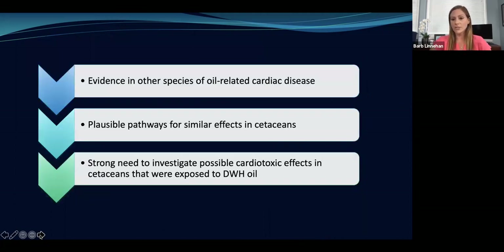With the evidence in other species of oil-related cardiac disease, and plausible pathways for similar effects — we know dolphins are exposed to the oil, we've seen them swimming through it; they can be ingesting it, inhaling it, and it's also getting in contact with their skin — there arose a strong need to investigate: are dolphins having cardiotoxic effects after being exposed to the oil?